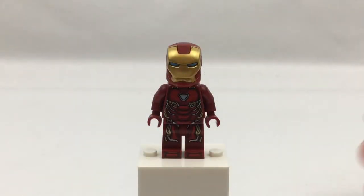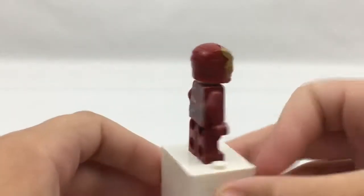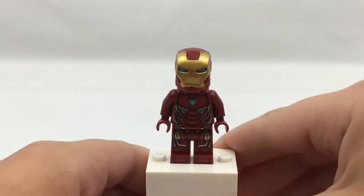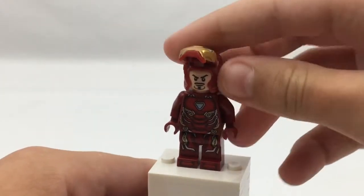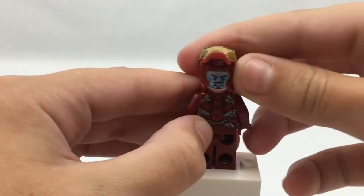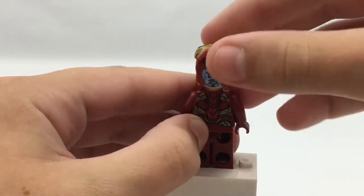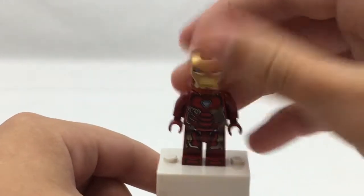Next up is Iron Man. As you can see here, it comes with his Mark 51 armor. He has his normal Tony Stark face and then the face that looks like inside the suit, so yeah that's Iron Man.